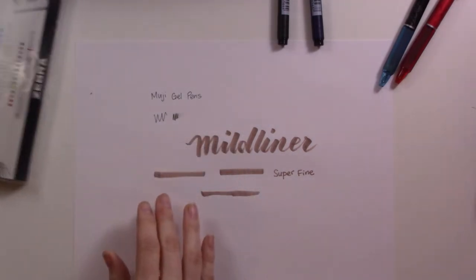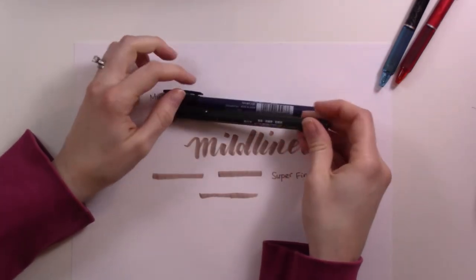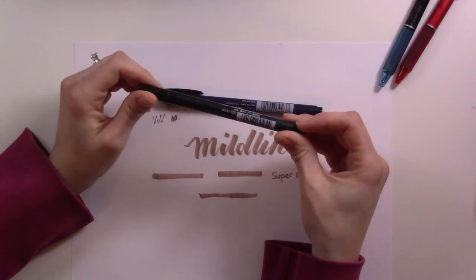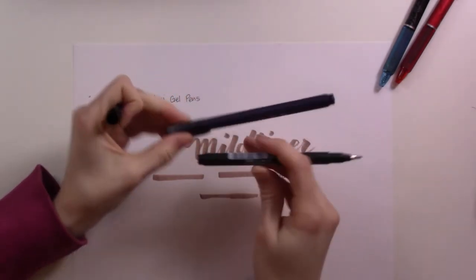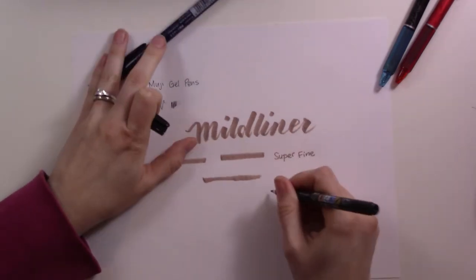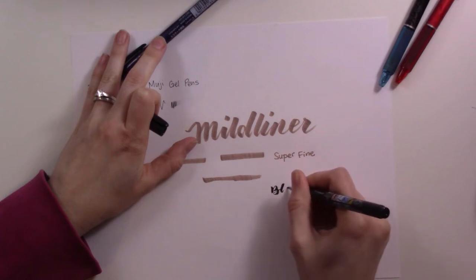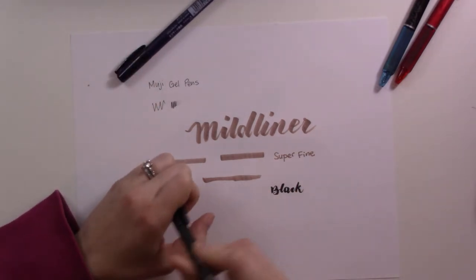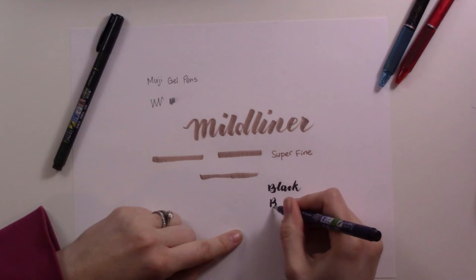I really do recommend these — if you're looking at the Mildliners, I'd suggest the brush pens over the highlighters to start, and if you already love the highlighters you're probably going to love the brush pens too. Thing number three: I got a couple of Tombow brush pens. I think they're called Fudenosuke — basically designed for Japanese calligraphy. One is black and the other is navy blue, so that's how you can tell them apart.